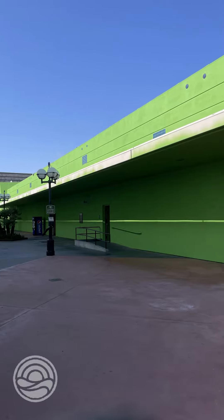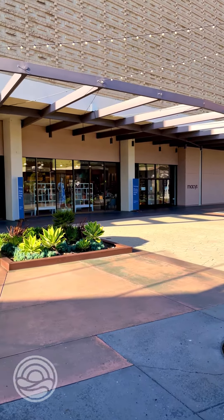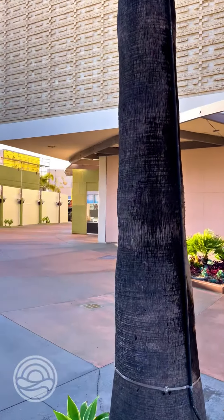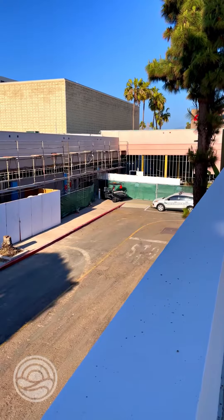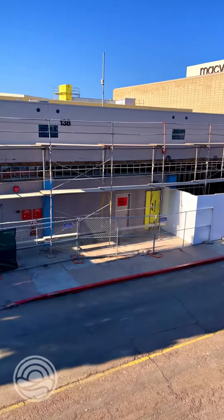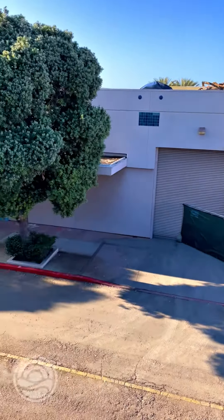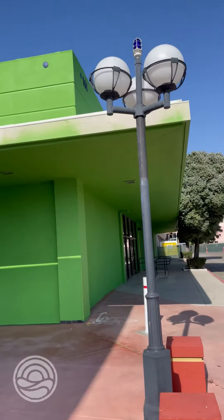Another thing you guys have been asking me about is what is that lime green building going to be over there by JCPenney's? Well, that is going to be a place called Curacao. They have a lot of stores in LA, and now they're opening up one here in Chula Vista. It's basically a Sears — if you look at their website, they have home furniture, electronics, kids clothing, adult clothing, everything that Sears has, they're going to have.